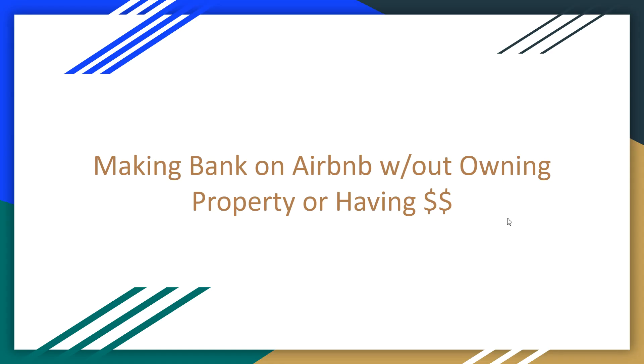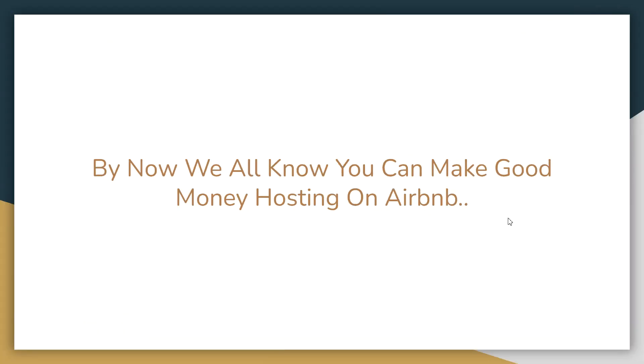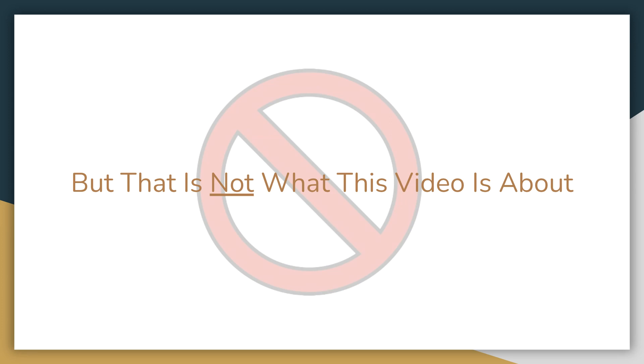By now, of course, we all know that you can make good money hosting on Airbnb. I'm an Airbnb host myself, and I can tell you the money is there and the money is good — it almost makes it hard not to be an Airbnb host at this point. But that is not what this video is about.